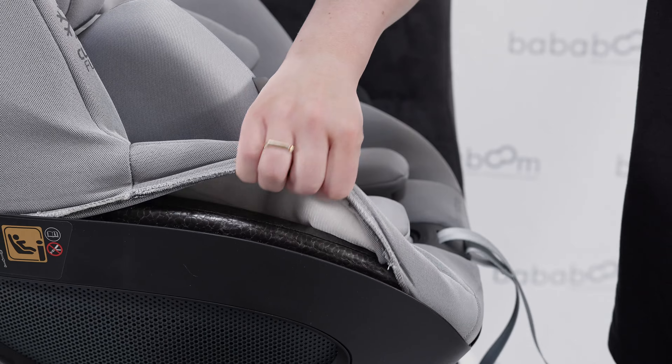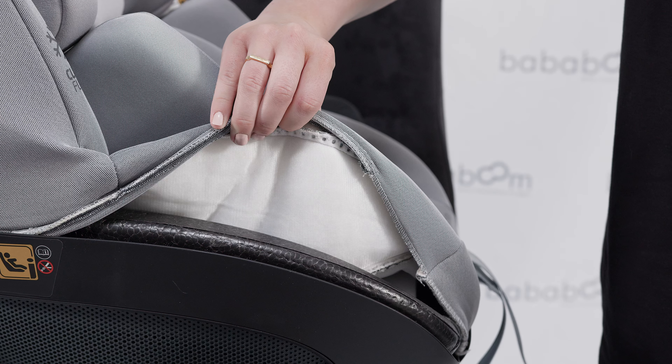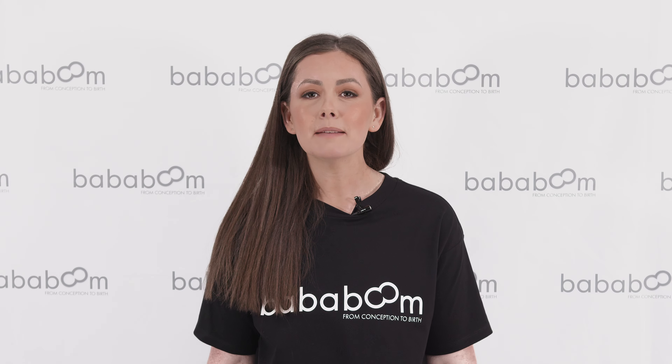In preparation for those unplanned accidents, such as travel sickness and leaking nappies, the fabric for the Pell 360 is easily removed and machine washable.